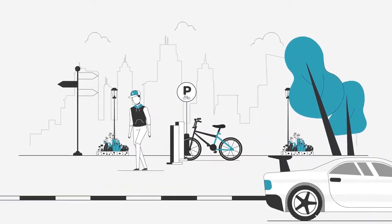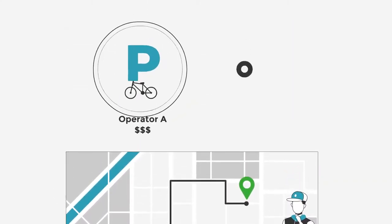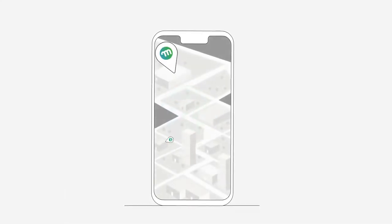Parking your costly bikes is usually a hassling affair. Why? Because parking spots are usually far off from your destination, provided by different operators and costs. This is why MikeApp allows cyclists like you to locate the nearest bike parking.